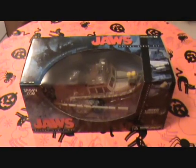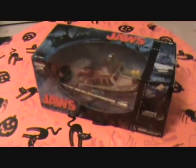This is the Jaws Movie Maniacs 4. See if I can get here — there he is, coming over the back of the boat. I don't think this is the most popular item they made, but I like it. I bought one.